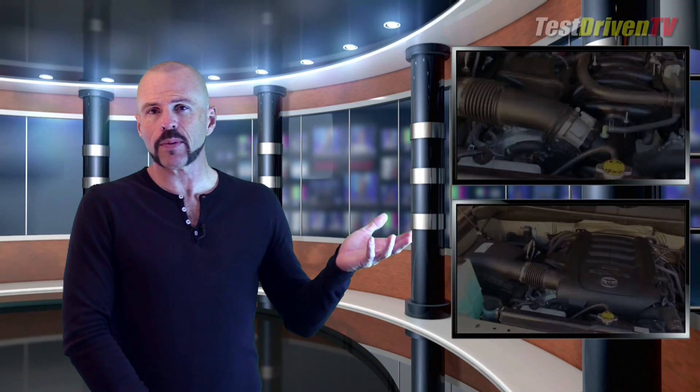Alright my friends, there you have it for the Underhood Tour — the 2017 Toyota Tundra with the 5.7L V8, and of course it's going to be relevant to pretty much any Tundra with that 5.7. You can see my latest full test drive review of the Tundra pickup by clicking right there, or subscribe to my YouTube channel right there. Either way, stay tuned!